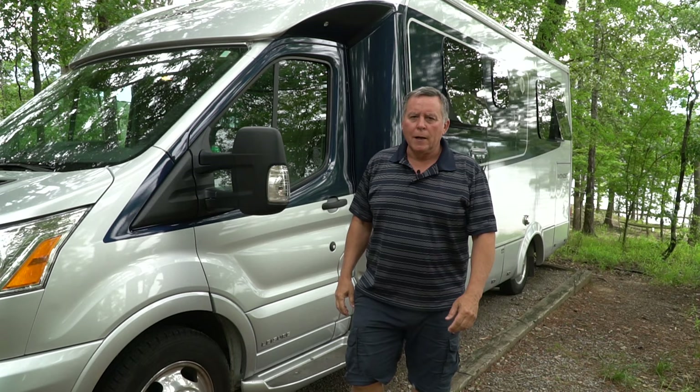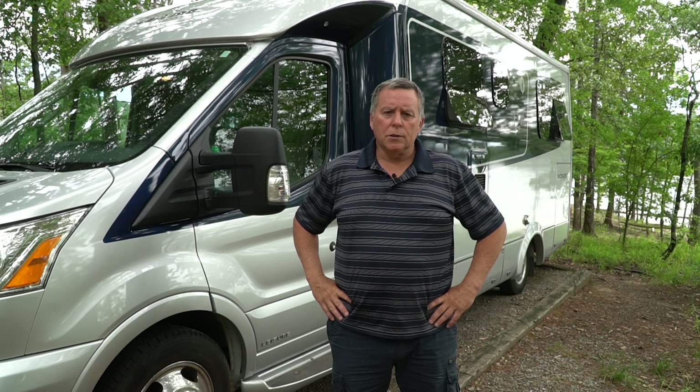Hello, my name is John and this is my first video for Seeking to be Free, a channel I am creating to share information about my pursuit of a lifestyle of travel and outdoor adventures. For this video, I will touch on the RV lifestyle, including my purchase of a Class C motorhome.